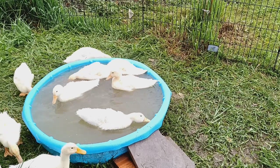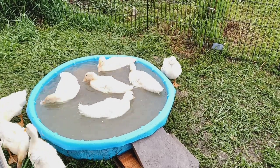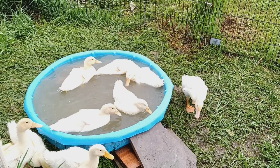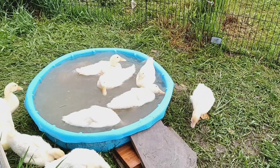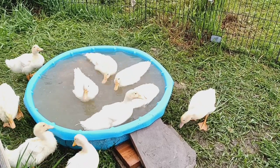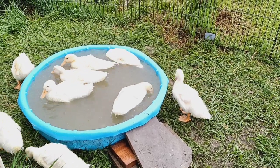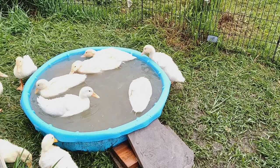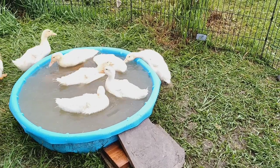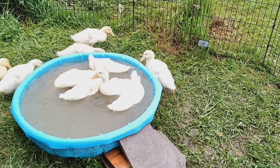We've been calling these guys our quacklings, our ducklets, our ladies-in-waiting. They're going to be absolutely beautiful. I've never had — well, actually I had an all-white duck, Gertie, when I was about five or six years old, and I haven't had an all-white duck since, so this is going to be super fun. They'll move over to the main duck shack when they have all their flight feathers and can actually defend themselves.